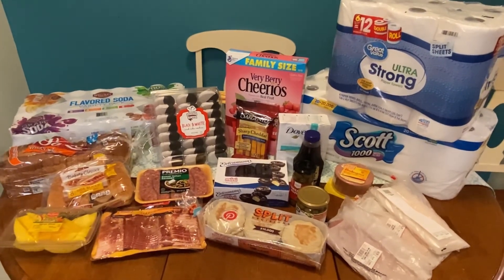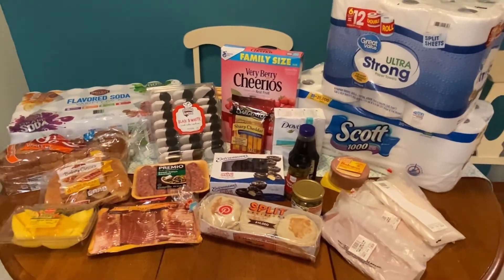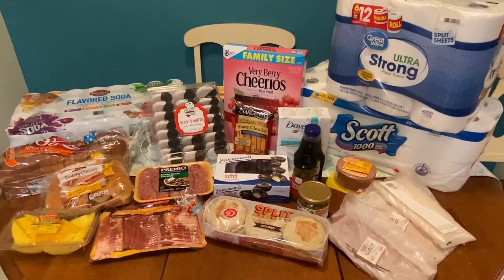Comment below if there are any items you usually get, whether it be from Walmart, BJ's, or Target, and just let me know — some items I would love to try, so share with me. Bye!